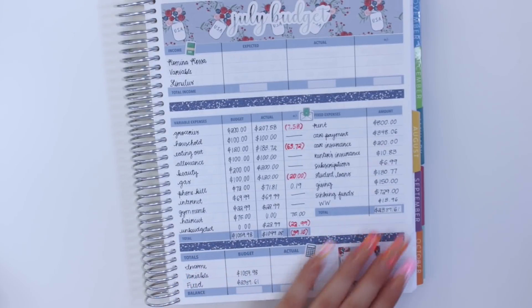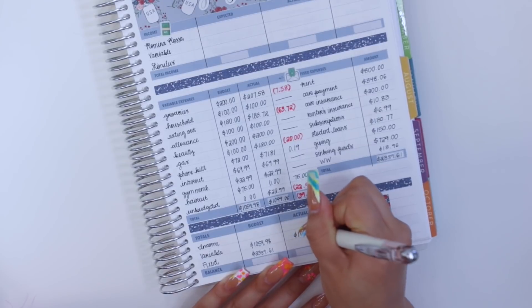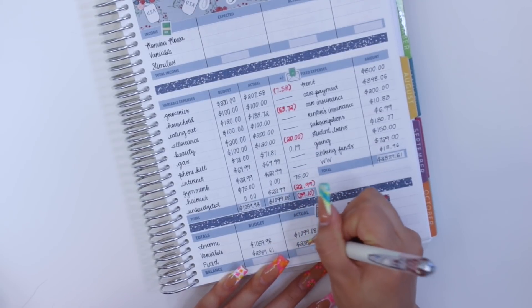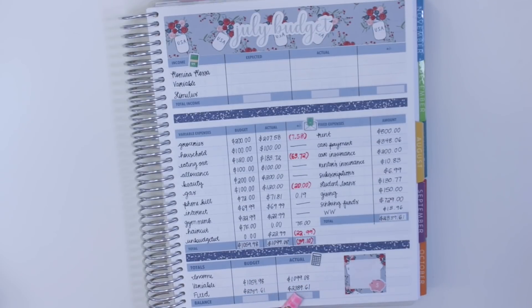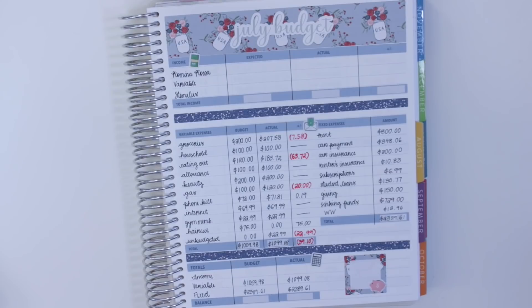Now that I have totals for both variable and fixed expenses, I can write those in my actual section — $1,099.08, and the actual equals the budgeted amount for fixed expenses. The last thing I would do if I were disclosing income is write my expected and actual total incomes, subtract all expenses, and whatever's left goes in this box to indicate savings. I had been working on my emergency fund but had to dip into savings to fund moving into my new place.